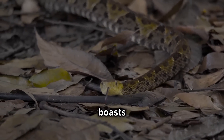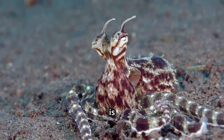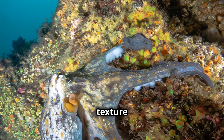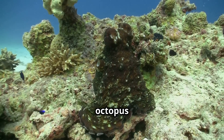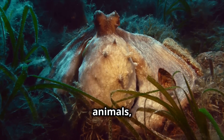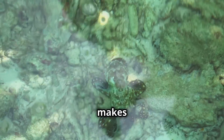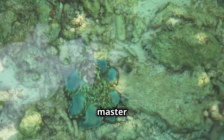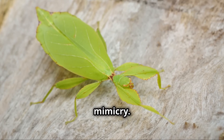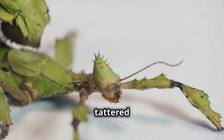The animal kingdom boasts some truly remarkable masters of mimicry. The mimic octopus, for example, is a true underwater chameleon — it can change its skin color and texture to match its surroundings, and it can also mimic the movements and shapes of other animals, such as lionfish, sea snakes, and even jellyfish. This incredible adaptability makes it a formidable predator and a master of disguise. On land, leaf insects are another example of incredible mimicry — they have evolved to look just like leaves, complete with veins, blemishes, and even tattered edges.